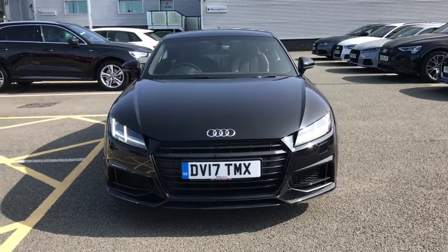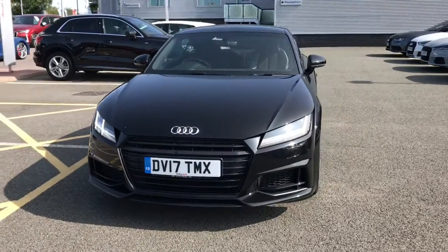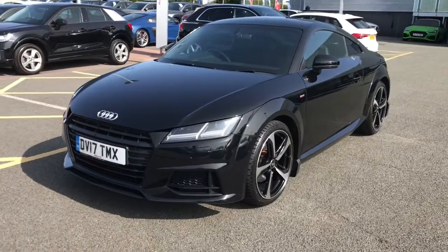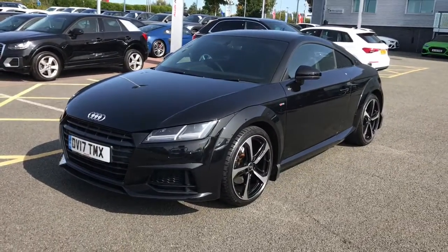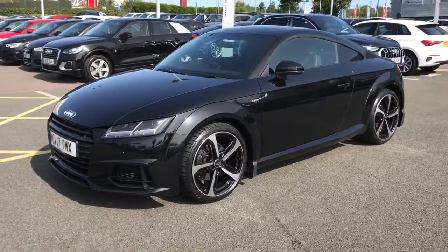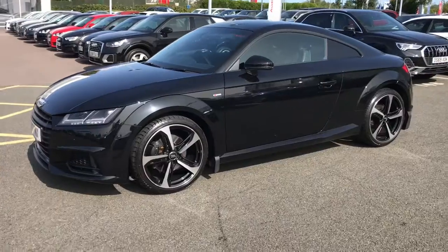Hello and welcome to Stoke Audi. Here we have an approved used Audi TT Coupe. This is the black edition with the 2.0L TDI Ultra engine with 184 PS. The vehicle also features the 6 speed manual gearbox.